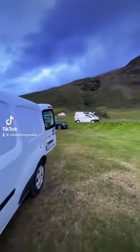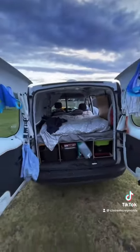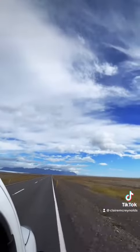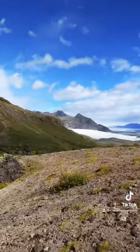This is day four of Iceland. This is our campsite last night and this is the bed fully made, so you can kind of see how much room we actually have in there. We had some breakfast and then headed out on the road to go to our first place, which is this canyon.